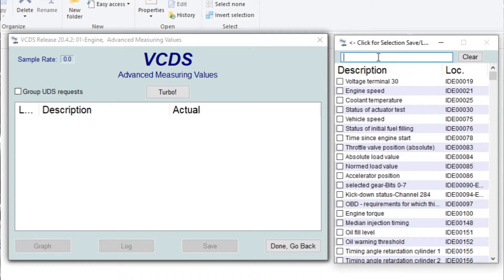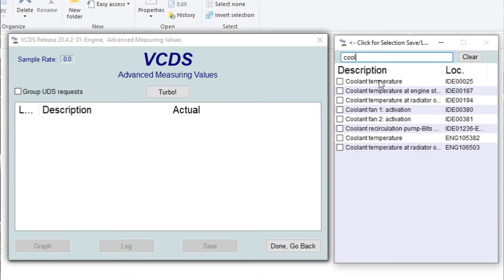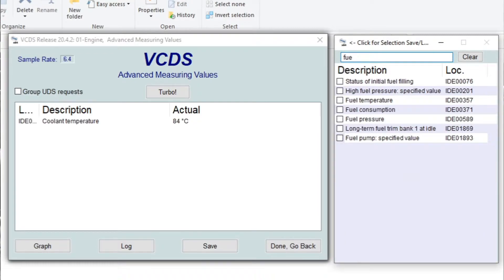Over here, I want to search for 'coolant.' There we go — coolant temperature — and we click that. As you can see, it is 84 degrees Celsius. Now we want to check the fuel pressure. Looking for it... 'Fuel pressure specified value' — there we go. It's 4000 kPa. That is the measurement we want.